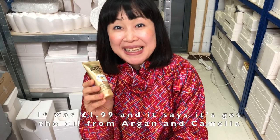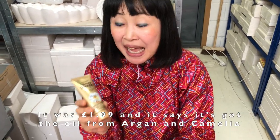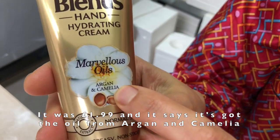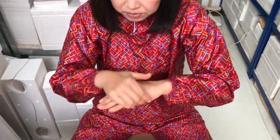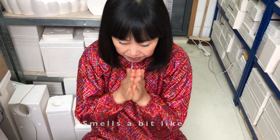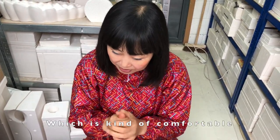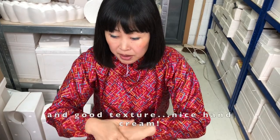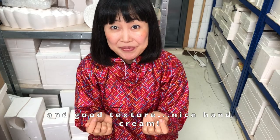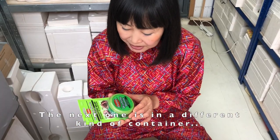Number three: Ultimate Blend from Garnier. It was £1.99. It's got oil from argan and camellia. It smells a bit like common soap, which is kind of comfortable. Good texture — a nice hand cream.